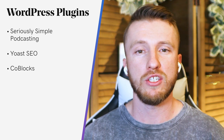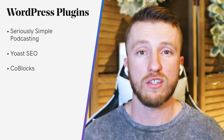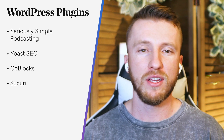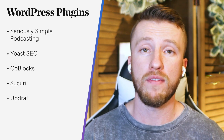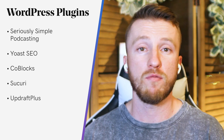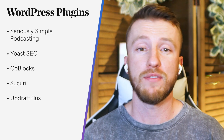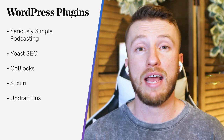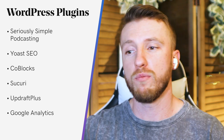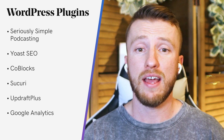Third, we have CoBlocks, used to design a website using the native Gutenberg block editor. Next up, Sucuri — basically to protect the site from hackers. Updraft Plus is another great one, to protect the content of your site; most hosts have some backup service, but this goes one step further. Next up, Google Analytics — to see the analytics of your site: which shows are being listened to the most, what pages visitors go to, things like that.